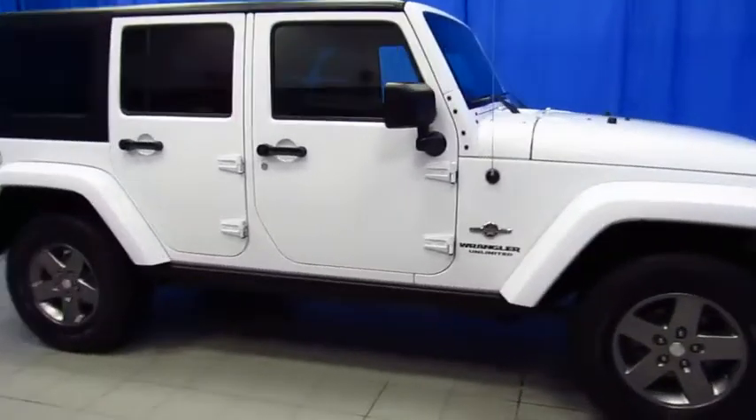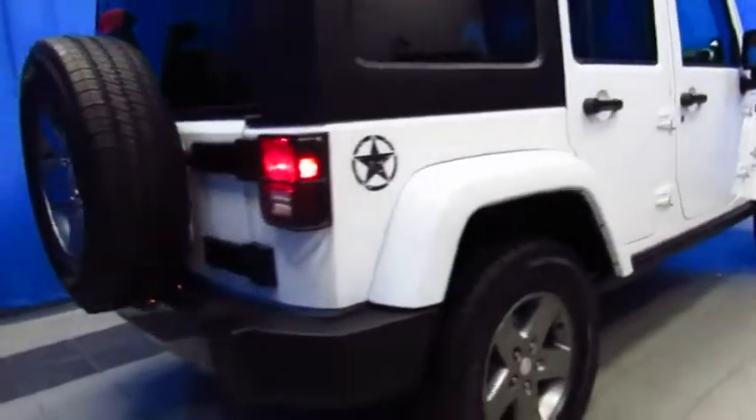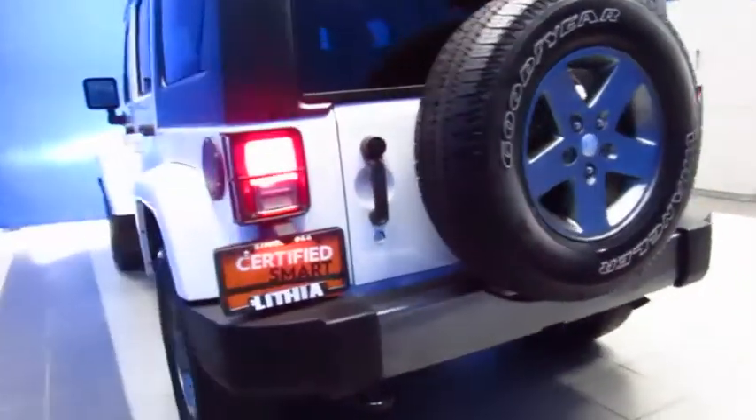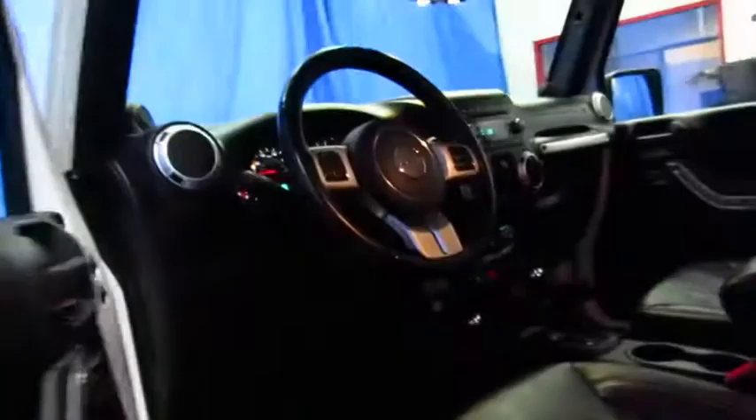Here's a certified pre-owned Jeep Wrangler Freedom Edition 2013 model at Lithia Chrysler Jeep Dodge Ram, a Fiat of South Anchorage, at 9600 Old Seward Highway, halfway between Diamond and O'Malley, right next to United Rentals. The Oscar Mike Edition is gorgeous inside and out. It's a one-of-a-kind, and it's only at your South Anchorage Superstore.